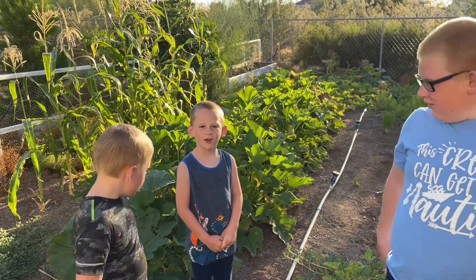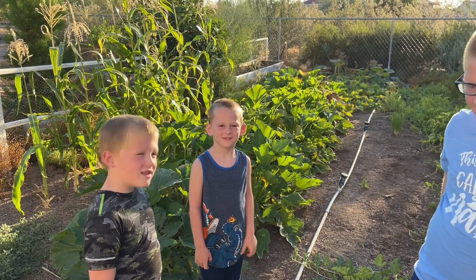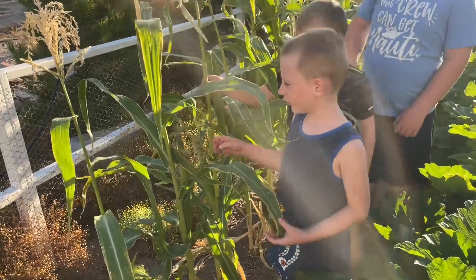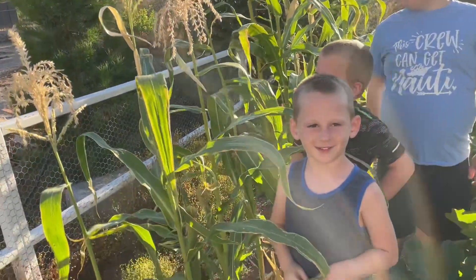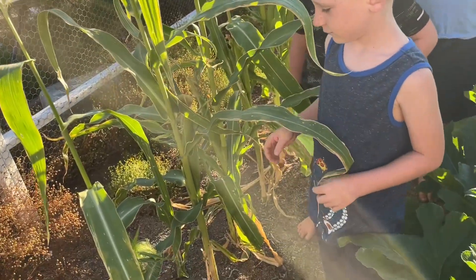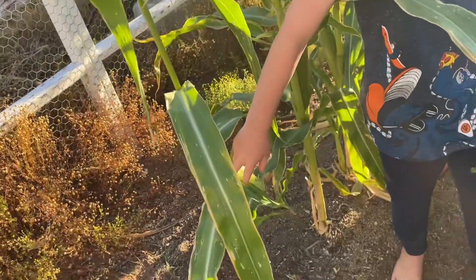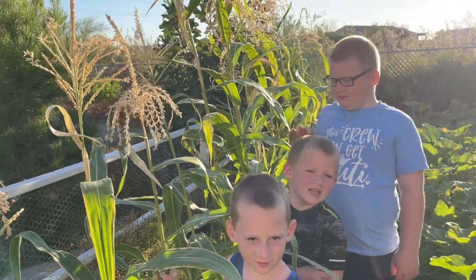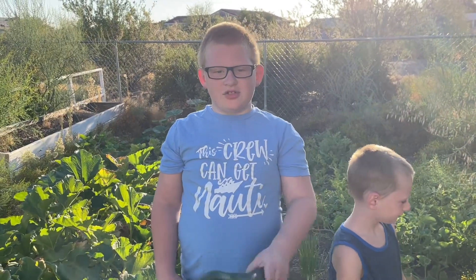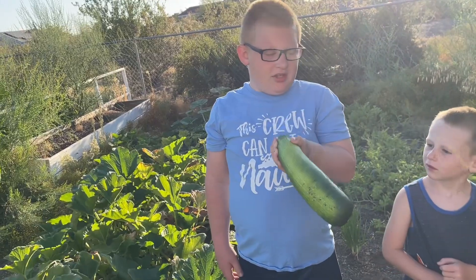So guys, this is all corn, and as you can see it's bigger than me! Show them where the stalks of corn are, or the husk. This is a cool one, yep it's growing. Do you guys like to eat corn? Yeah, cool!